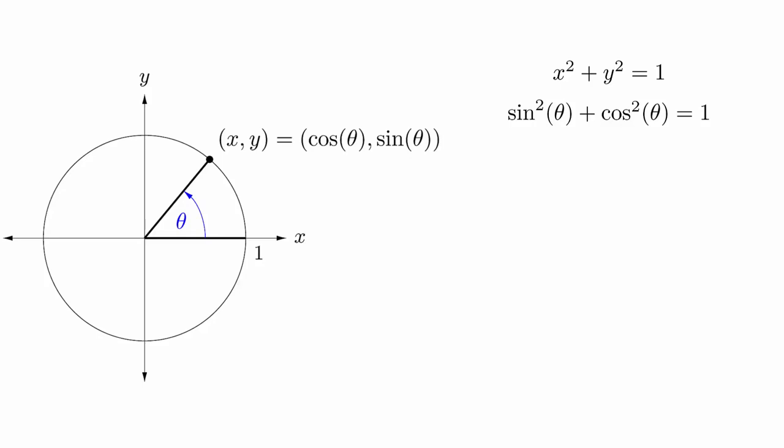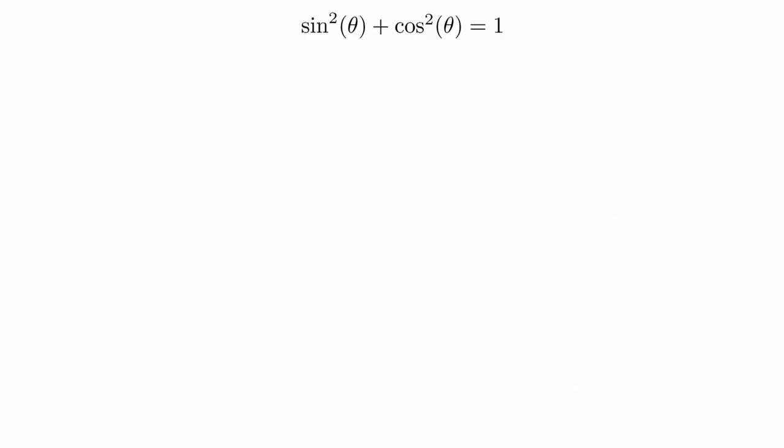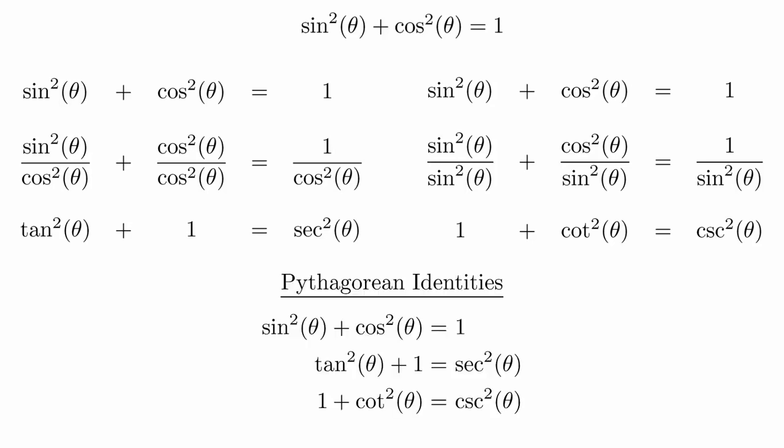This gives us another identity. The conventional ordering happens to be sine²θ + cosine²θ = 1. The notation for raising trigonometric functions to different powers can be a little bit confusing at first. The reason we write it this way is because sometimes we get lazy and we don't write the parentheses around the angle. If we put the exponent at the end of the function, it would be unclear whether the exponent was being applied to the angle or to the function itself. We can derive two other identities from this one by dividing through by either sine²θ or cosine²θ. These formulas are collectively known as the Pythagorean identities. The first one is the most important one to know because the others can be derived from it.